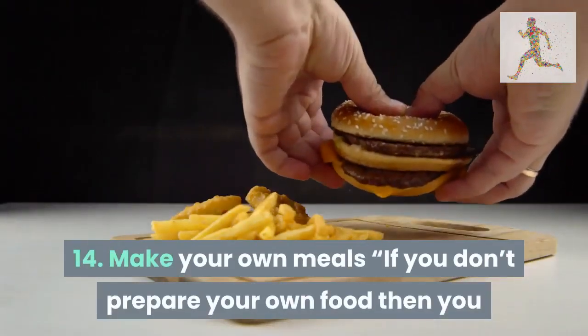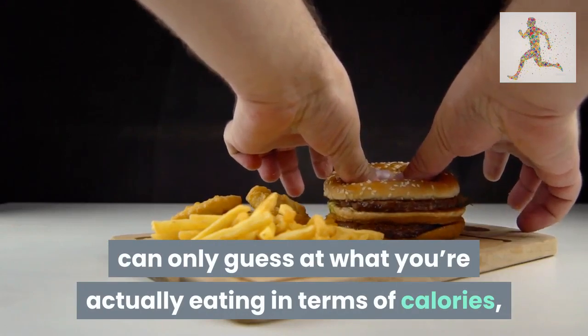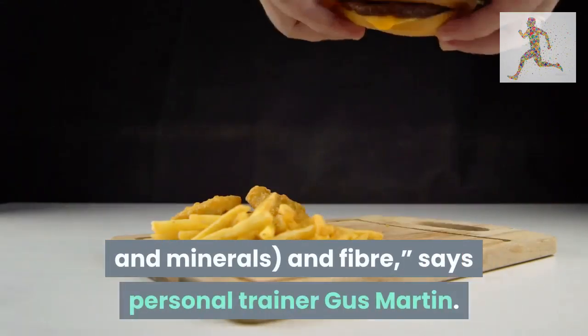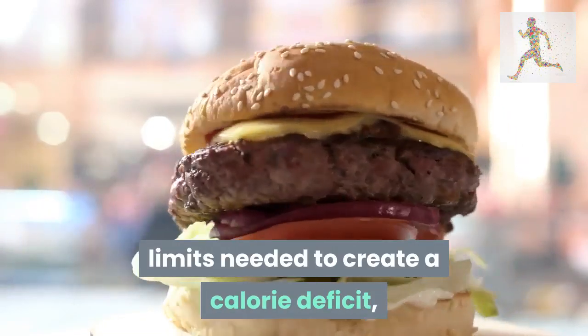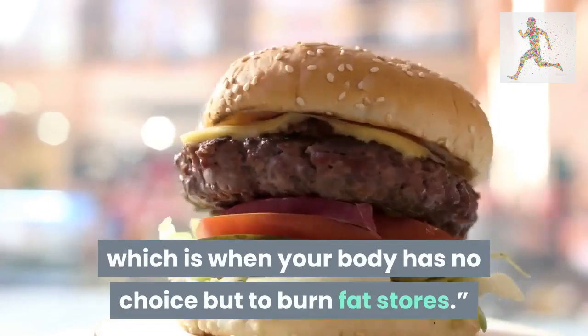Tip 14: make your own meals. If you don't prepare your own food, you can only guess at what you're actually eating in terms of calories, macronutrients — carbs, fats, and protein — micronutrients, vitamins and minerals, and fiber, says personal trainer Gus Martin. If you don't have a clear idea of what you're eating, you simply can't stick to the daily limits needed to create a calorie deficit, which is when your body has no choice but to burn fat stores.